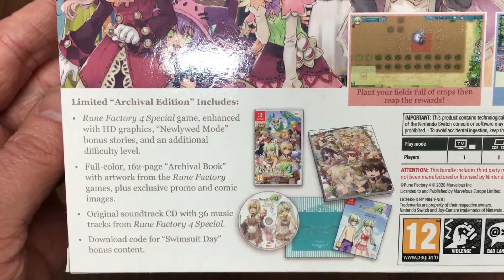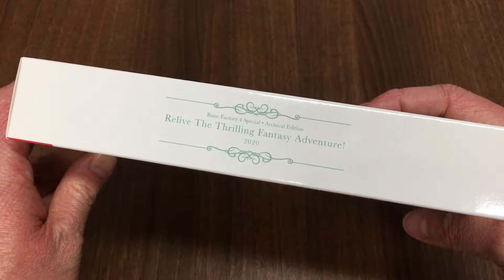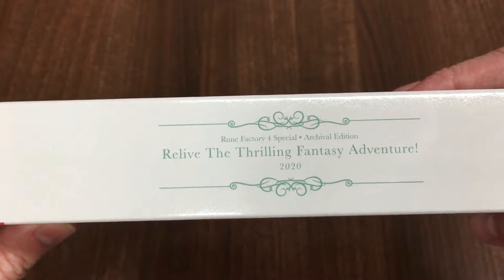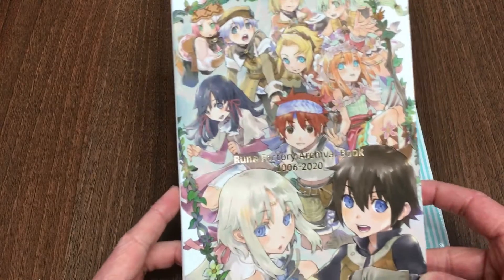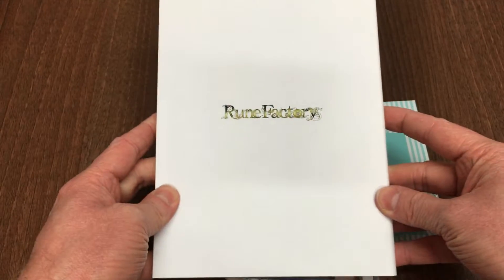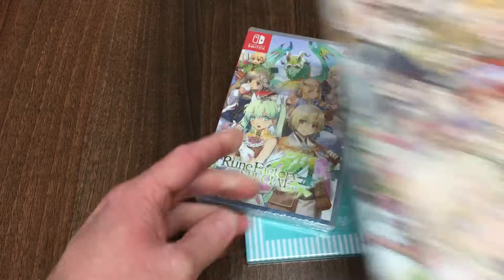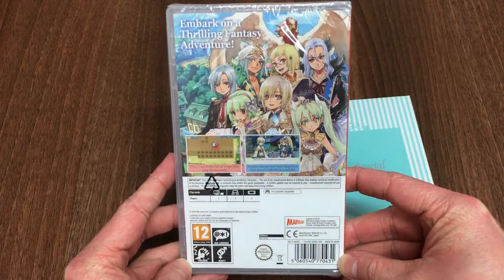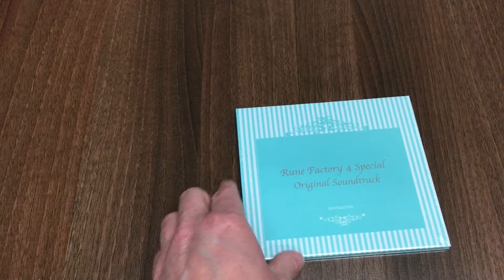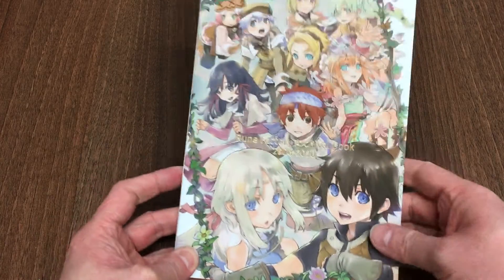What's included is a copy of the standard edition of the game, a 162-page art book featuring various artwork and information about the characters and the entire Rune Factory franchise, as well as a soundtrack CD and a Swimsuit Day DLC voucher. Once we open the box, the first item is the archival book, followed by the standard edition game, and then the original soundtrack which consists of 33 existing tracks and three brand new tracks.